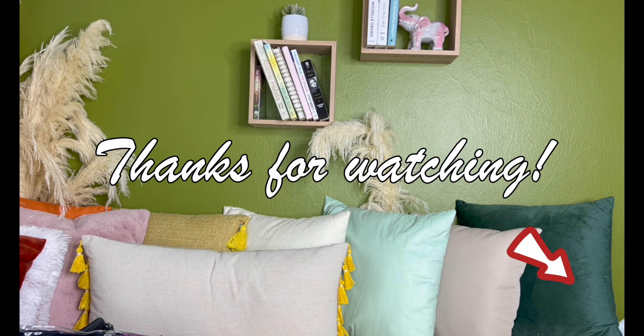Thanks guys, I'll see you in another video! Comment and tell me what's in your gym bag. Remember to like, share, and subscribe — and stay present. Bye!